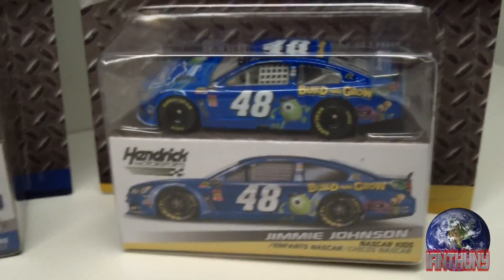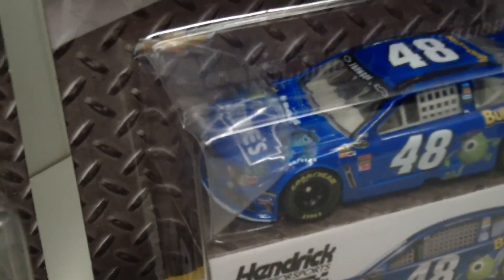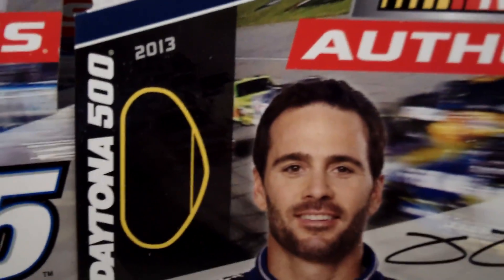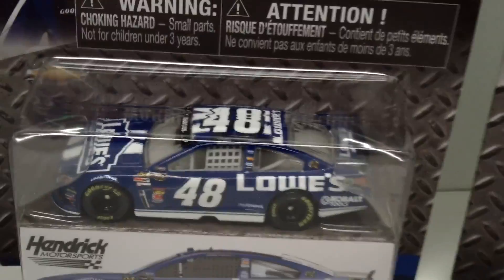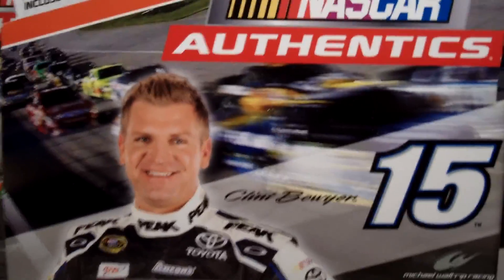I think all these cars are from last year. This one's the Jimmy Jensen Build and Grow car — pretty cool. I don't have that one in the action class. Here's another car from last year: it's the 2013 Daytona 500 Jimmy Johnson car, not a race-used edition, but still pretty cool.